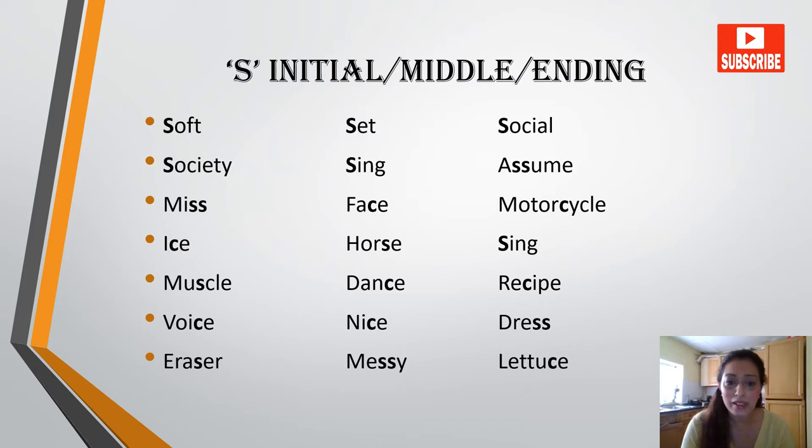Sing, muscle, nice, dress, eraser, messy, lettuce, fence, whistle, juice.